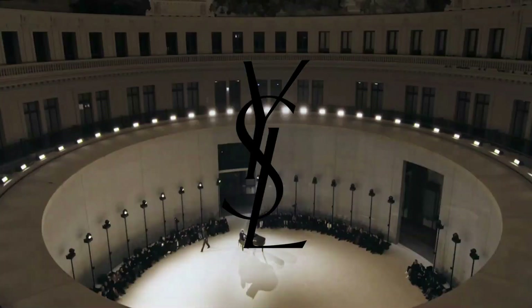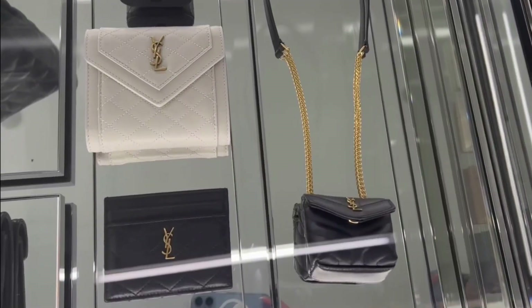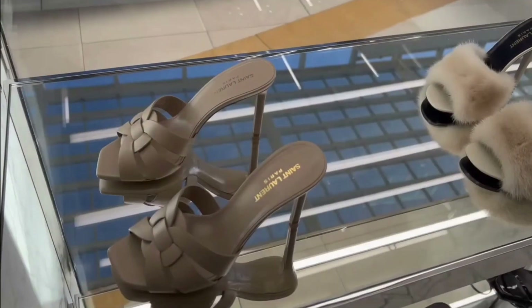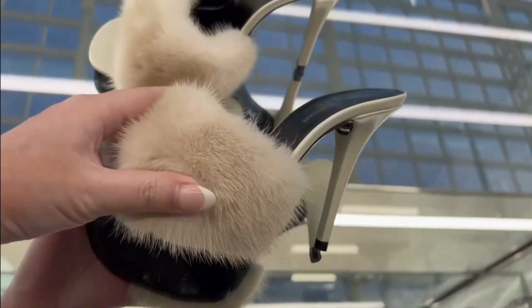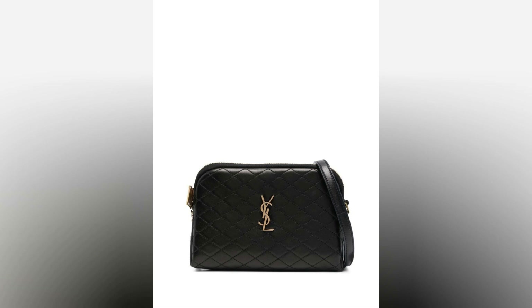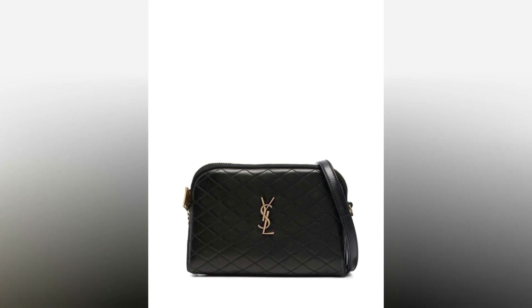Saint Laurent, also known as Yves Saint Laurent, is a French luxury fashion house that was founded in 1961. The brand has become synonymous with high-end fashion and is known for its attention to detail and luxurious materials. The logo plaque crossbody bag is a testament to Saint Laurent's commitment to quality and style, offering the perfect balance between functionality and fashion.